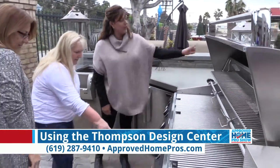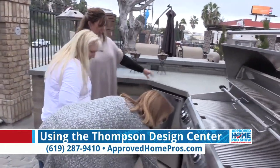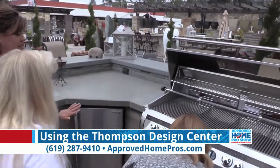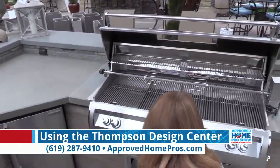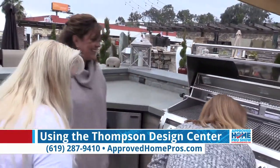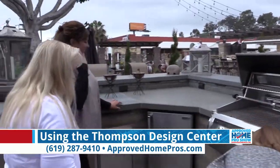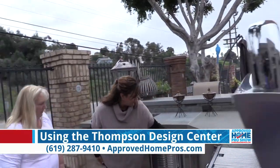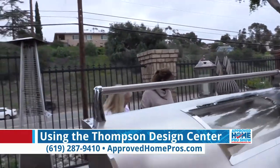So whether you are already planning a project or just looking to get inspired because you know something isn't right in your home and it's time for a change, Thompson Building Materials can help you out. Derek and his staff are ready to answer any questions you have. Pop into the showroom today — it's just five miles outside of downtown off the 94 Freeway. They've got a big sign you just can't miss. Or give them a call today and set an appointment: 619-287-9410. Back to you guys in the studio.